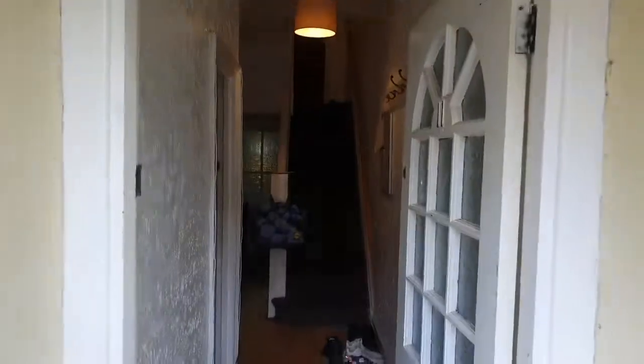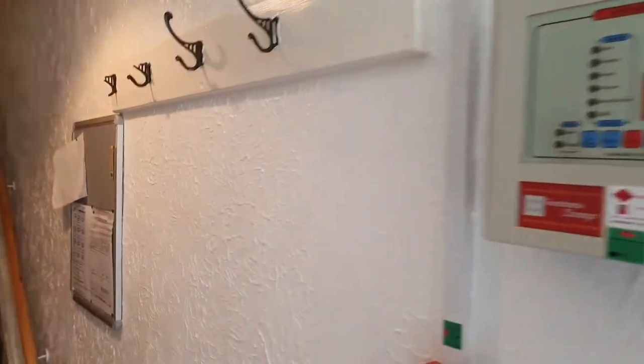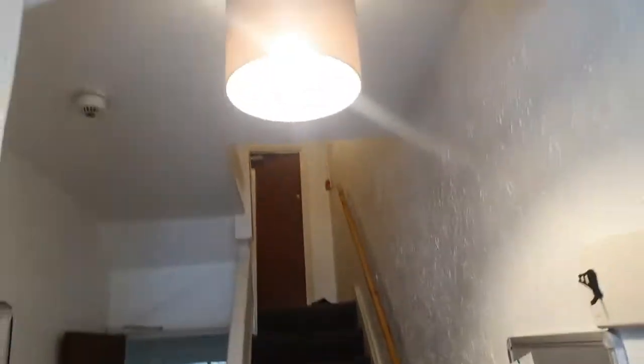Alright guys, Jamie here and I'm gonna do a tour of our latest HMO property in Pontypridd. Here we are — classic old-school decor, look at that all the way up there. Not exactly what you'd be after if it was your own home, but it's a student let so that's how it's been done.